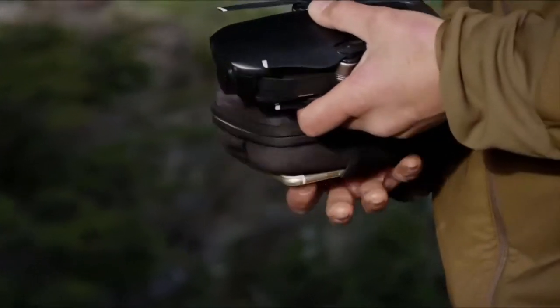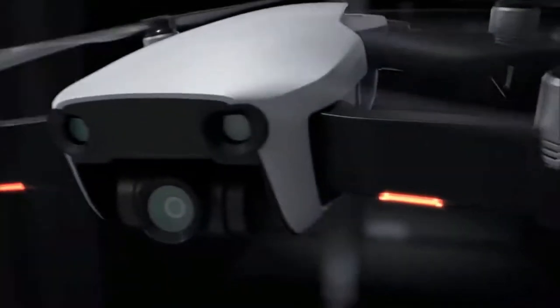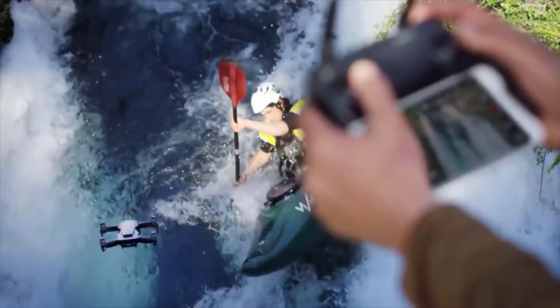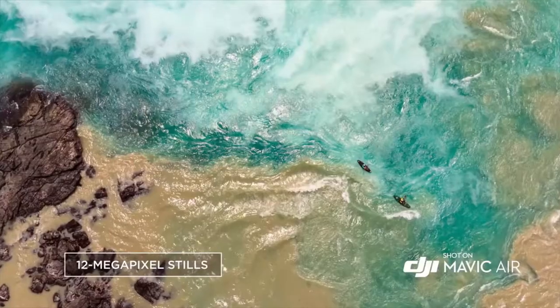It is incredibly compact, so you can take it everywhere. It's exceptionally light, making it nimble in the air without sacrificing stability. The Mavic Air's powerful camera is housed inside a compact 3-axis gimbal system and is the only drone of its size to have one. It captures slow motion and full HD at 120 frames per second, and takes still photos at 12 megapixels with low latency.